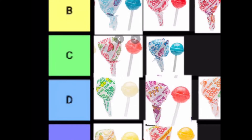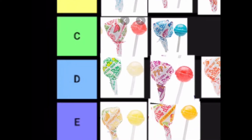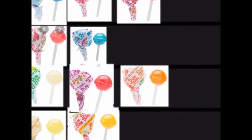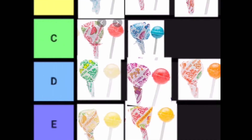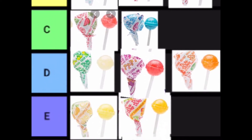In D tier we have the cream soda — that's an okay flavor, but honestly others are better. We also have the orange Dum-Dum, which is slightly below average in my opinion. I'm not really a big fan.